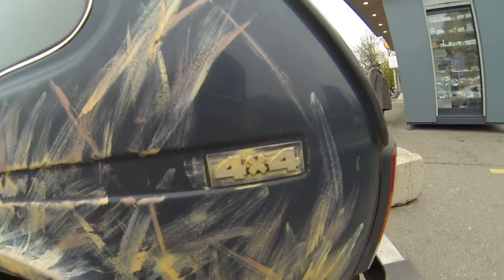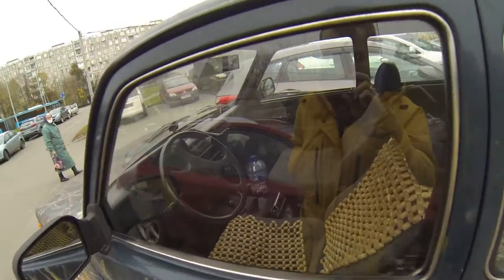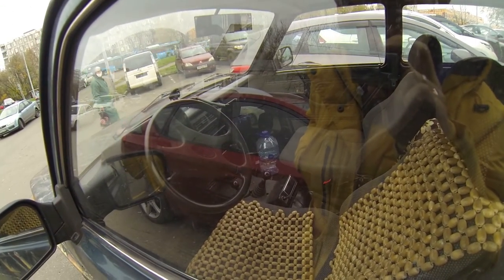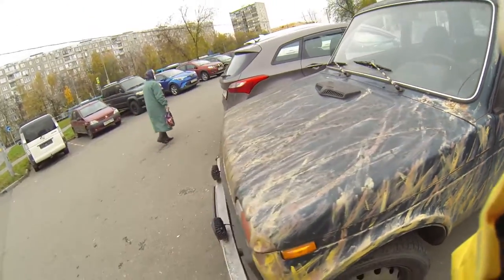Here's the interior — nothing special about it. Manual gearbox, very simple car inside. But from the outside it looks pretty awesome.